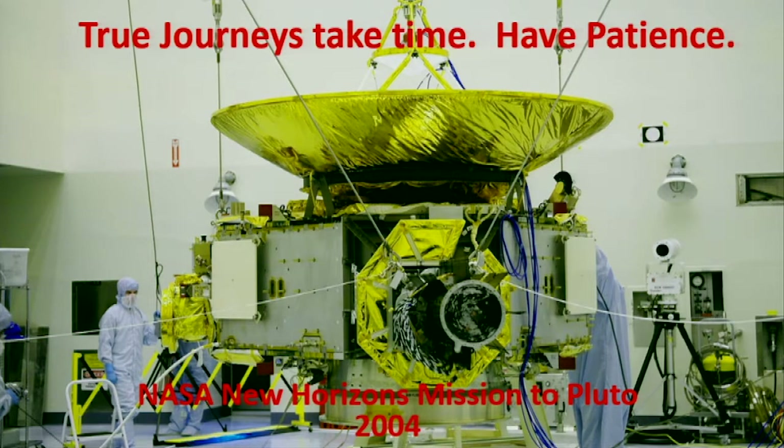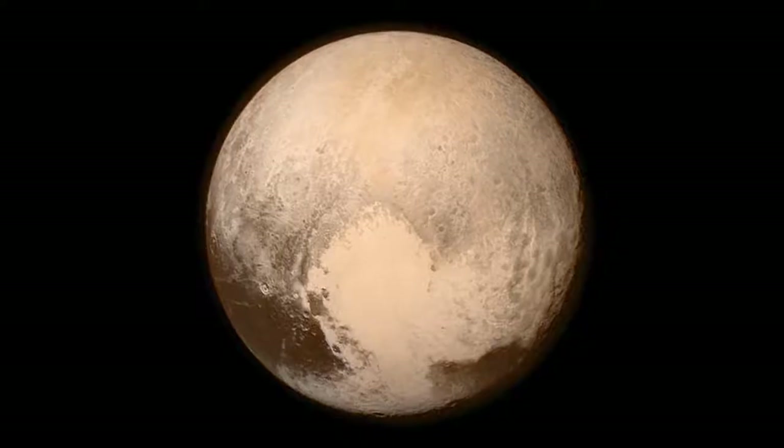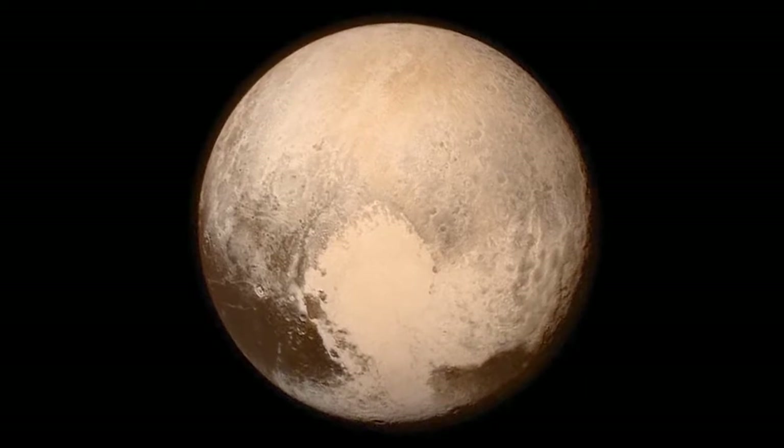2004 was also when New Horizons was launched — a mission that was going to take about 12 years. The people brought on that program were intentionally on the younger side of management because they realized it was going to be such a long journey. In 2016, 12 years later, we wound up making it to Pluto.